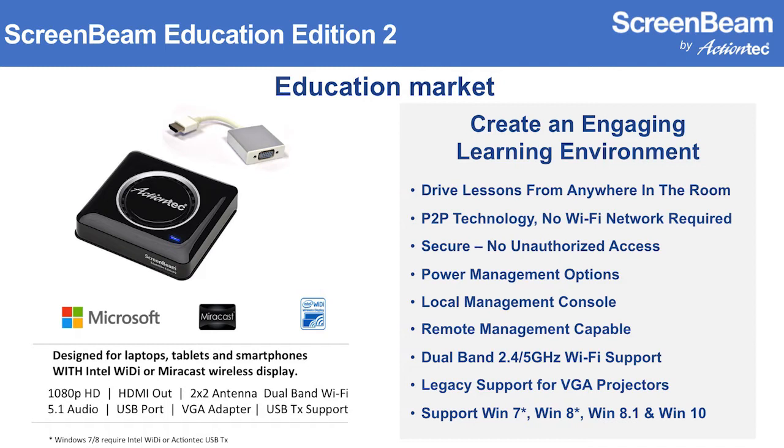Our Education Edition product was designed specifically for the education market, layering in security and manageability capabilities. It allows you to drive that display from anywhere in the room. It's P2P — point-to-point — technology, going directly from the source device to the receiver and up onto the display. It never touches the school network, so you're not creating any bandwidth load. It's secure, with power management features and a local management console, and it's remote-management capable using our CMS technology. It's a dual-band device operating in both 2.4 and 5 GHz bands — useful in congested Wi-Fi environments. It supports legacy projectors like VGA, and operates with Windows 7, 8, 8.1, and Windows 10.